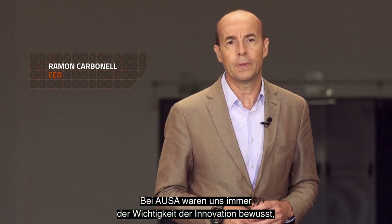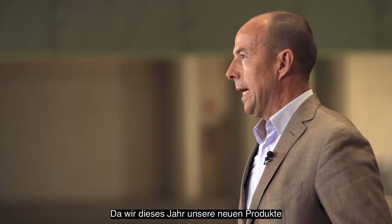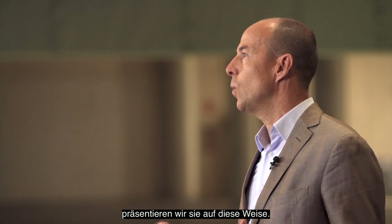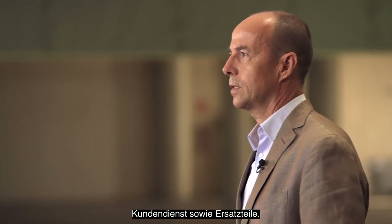Hi everyone and welcome to Barcelona. In AUSA we've always believed that innovation is essential to staying ahead of the game and driving the company into the future. As we could not present in person our new products in the trade fairs this year due to the virus, we have found this new way to present them. For AUSA, the customers are always the focus of everything we do, from the design of new products to the after-sales service and parts.